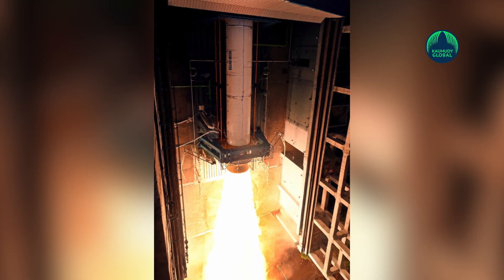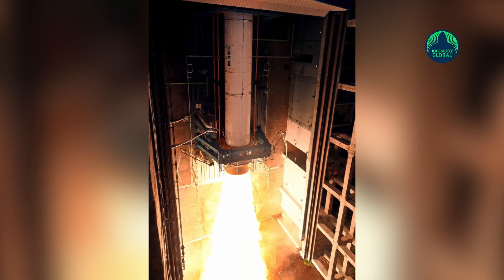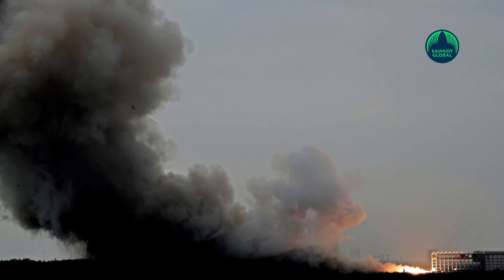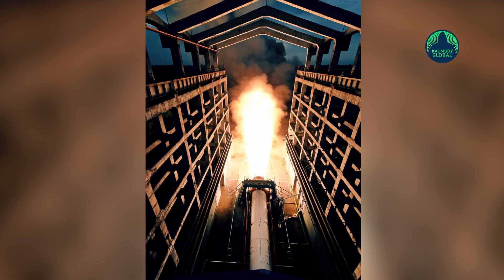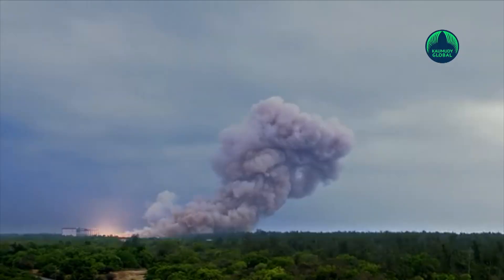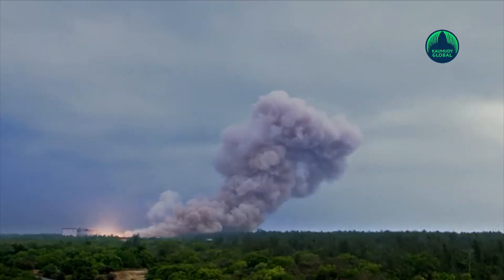The HS200 booster was developed at Vikram Sarabhai Space Center, Thiruvananthapuram, and propellant casting was completed at Shar, Sriharikota. The 20-meter long and 3.2-meter diameter booster is the world's second largest operational booster with solid propellant.